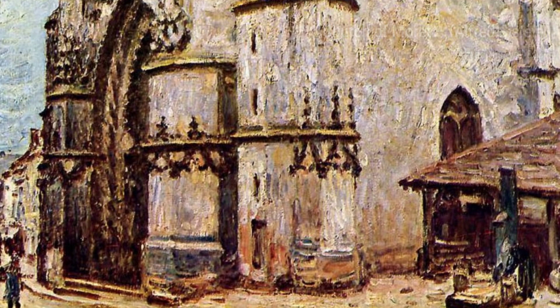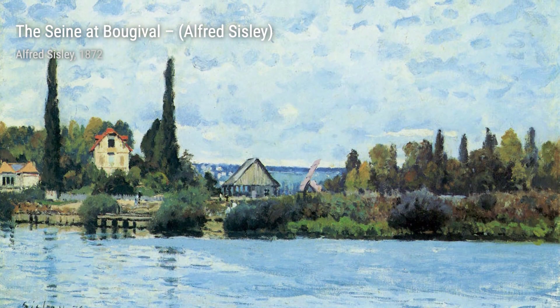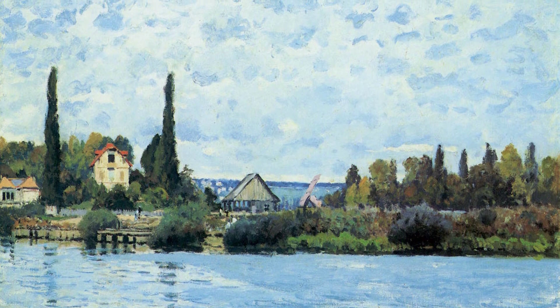Next up, we have Church of Moret. Sisley's attention to detail shines through in this piece, as he meticulously depicts the architectural beauty of the church against a serene backdrop.